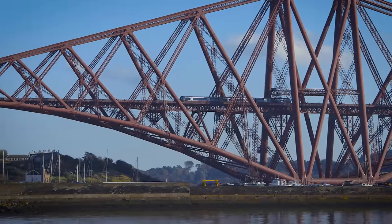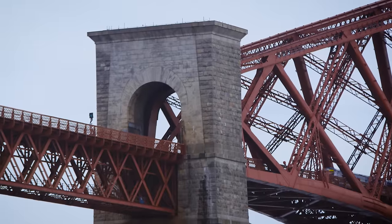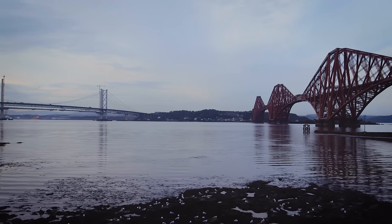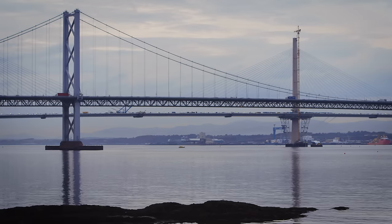In the background we have the Forth Rail Bridge, designed by Baker and Fowler — a very strong and sturdy structure built in response to the Tay Bridge disaster which occurred at the time of its design. Adjacent to it is the Forth Road Bridge, built in 1964, and again it was a pioneering structure of its time.